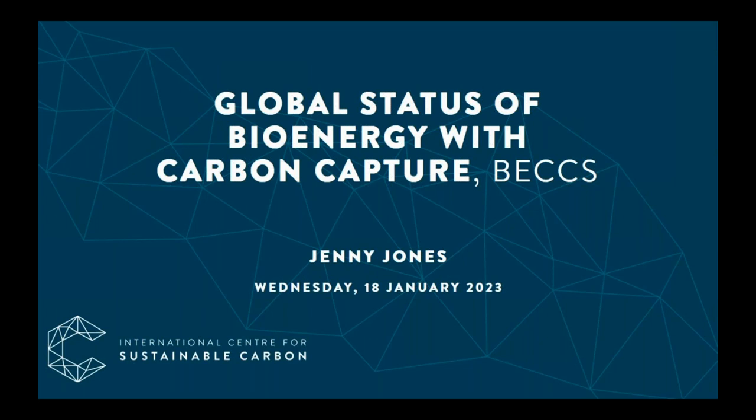The subject for today's webinar is Global Status of Bioenergy with Carbon Capture, or BECCS, presented by Dr Jenny Jones. Over to you Jenny. Thank you and good afternoon everyone. This webinar is summarised in a report we're currently writing — myself and my co-authors Leilani Darvell and Bijal Gudka — on the global status of bioenergy with carbon capture and storage, or BECCS.